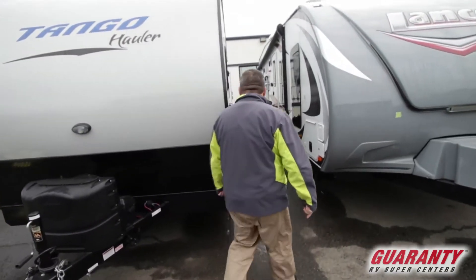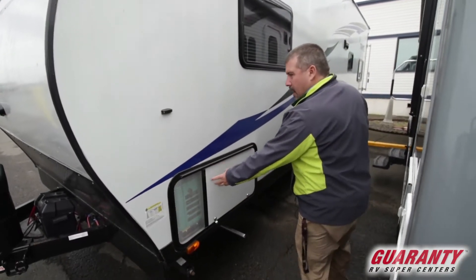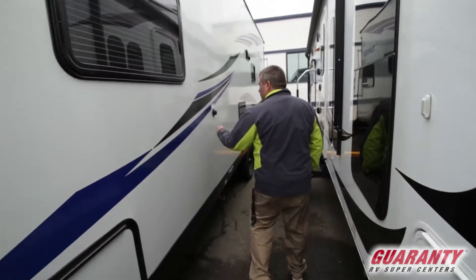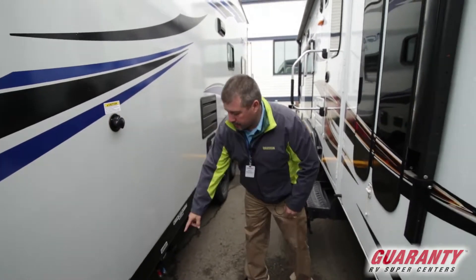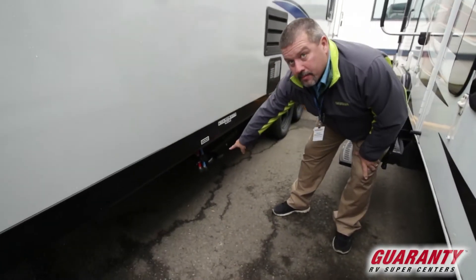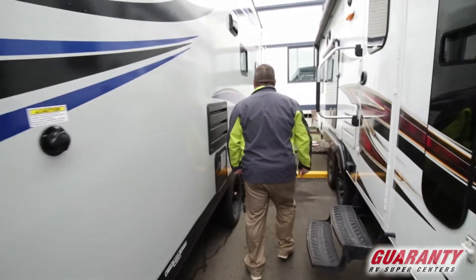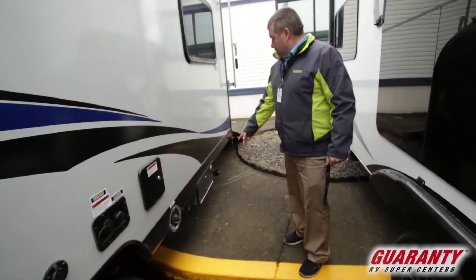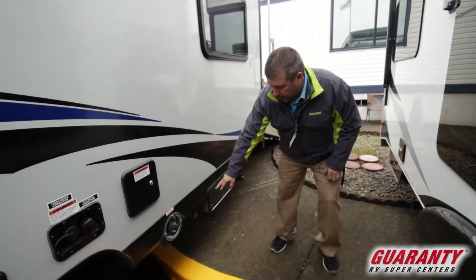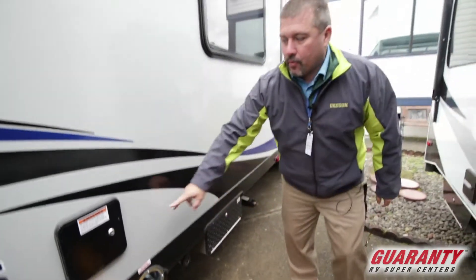Come around the side here — you get your generator up front here. This one has the black tank flush on the side. It's got all your drains and valves down here, plugs, low point drain. This one does have a fuel station here in the back. It's got your tank there, a place for your water and all that stuff.